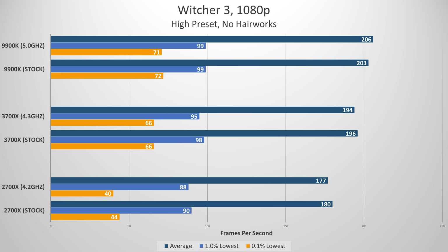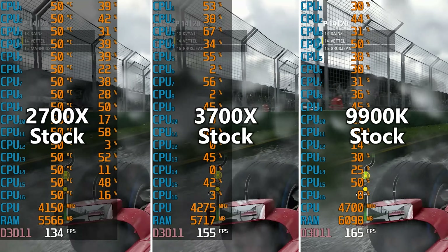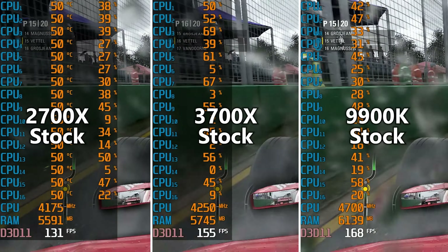Witcher 3 tends to be more graphically intensive than anything else, and our narrower margins reflect this. Every CPU fared well in the high preset at 1080p. The 9900K came out on top by around 7 to 10 FPS, but this is nothing to flip out about when we're in a 200 FPS range on average. The 3700X nearly matched the 9900K for the lowest 1% and fell just shy among the lowest 0.1% — visually, you'd be hard-pressed to discern the two, so I'd call this a tie.